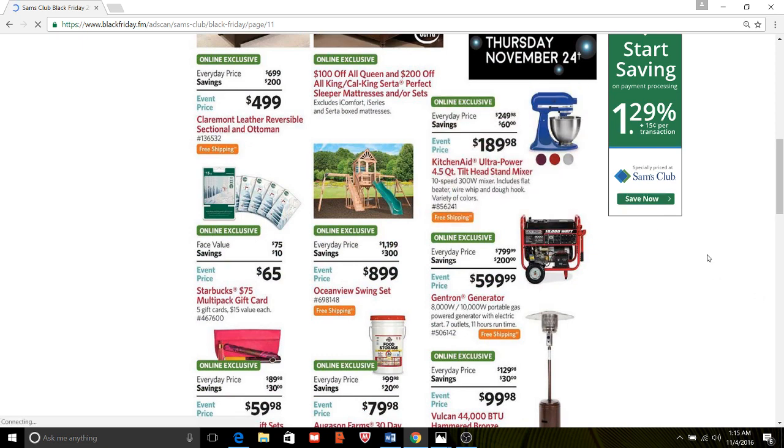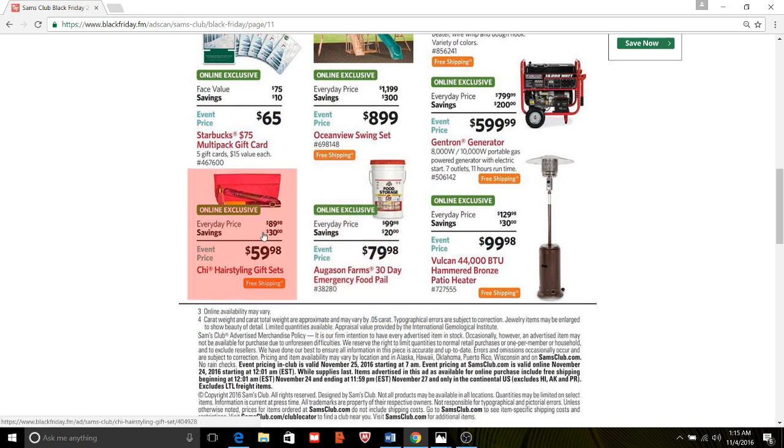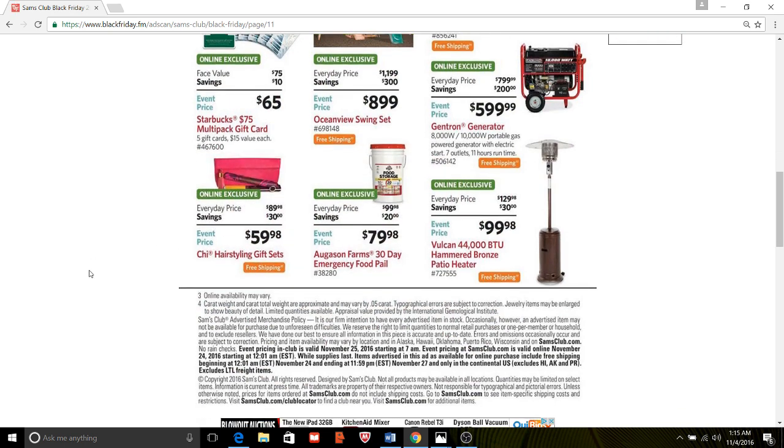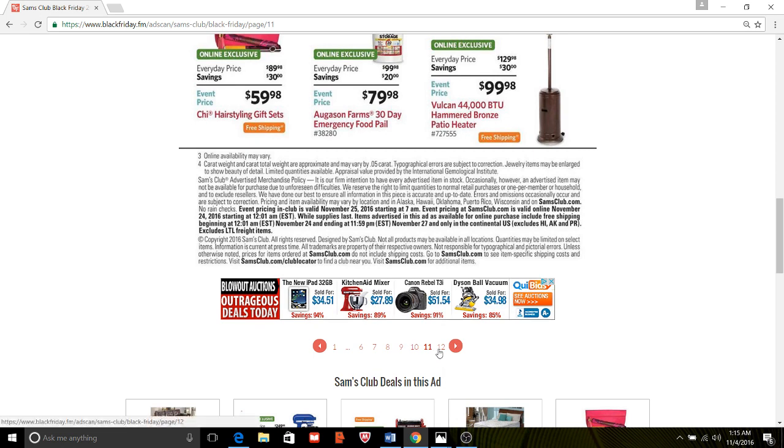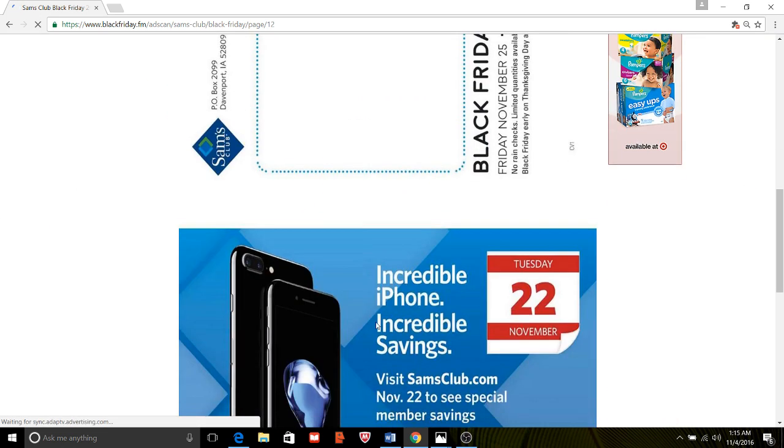$189 for the 4.5-quart item here. As for the hairstyling gifts — do not buy these here. You can get them at Ulta or Sephora, sometimes at Walmart too, on Black Friday. So I probably wouldn't do that.